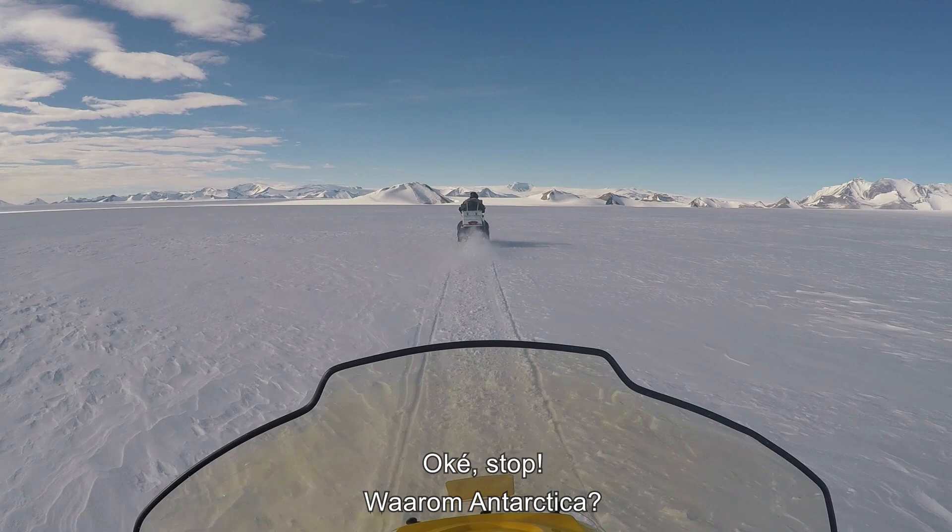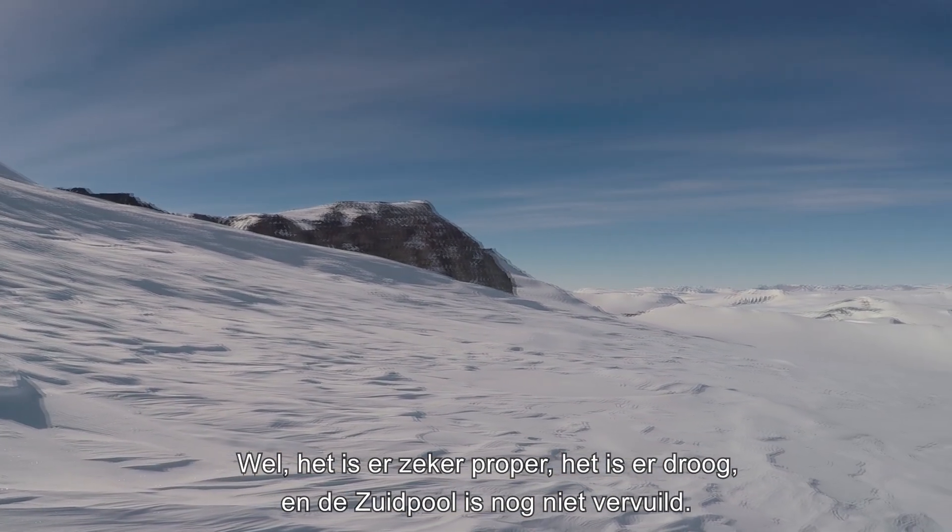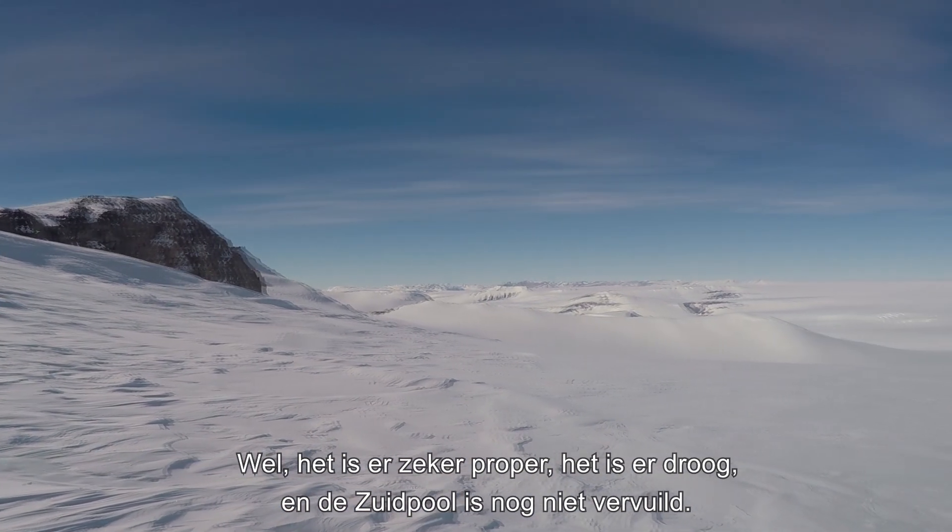So why Antarctica? Well, it's definitely clean, it's dry, and it's not polluted yet.